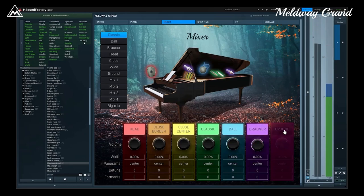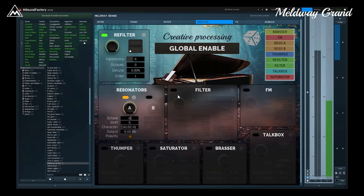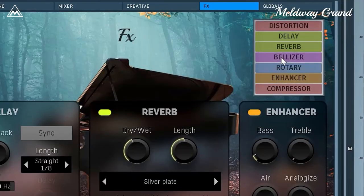In addition, you can mix all microphone sources and engage the creative section to turn this beautiful piano into something completely different.